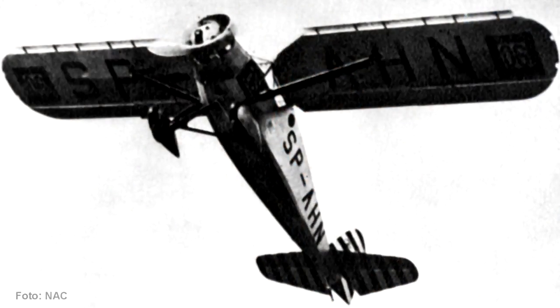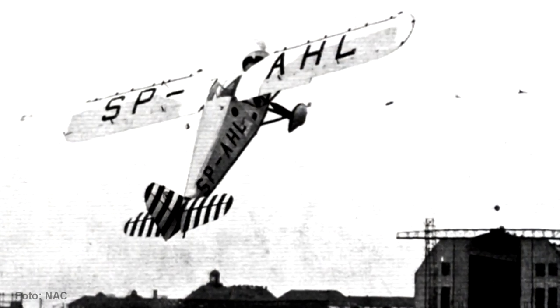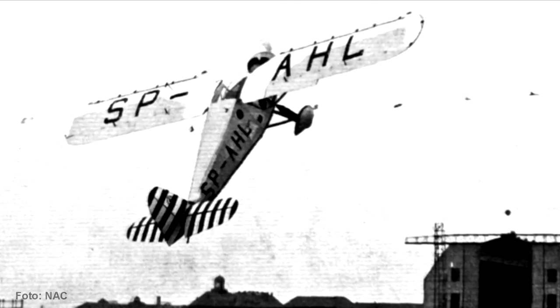As a performance plane, the RWD-6 provided data on so-called takeoff over the gate and landing from over the gate. One competition task was something like a high jump: the plane had to clear an 8-meter gate using as short a run as possible and then land from above the gate, stopping at the shortest distance possible. Here is the gate takeoff and gate landing performance data of the RWD-6.